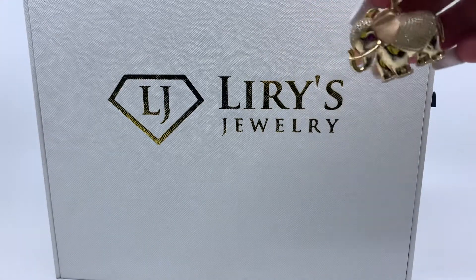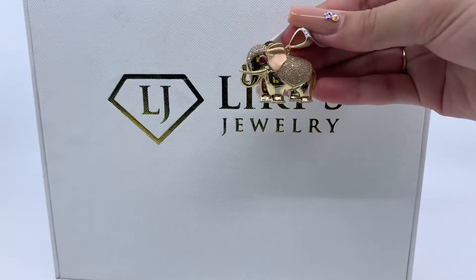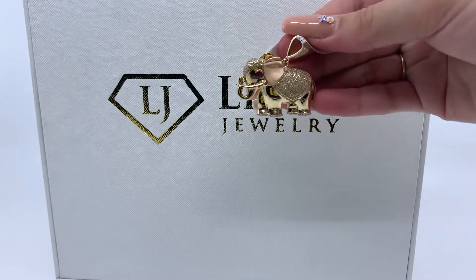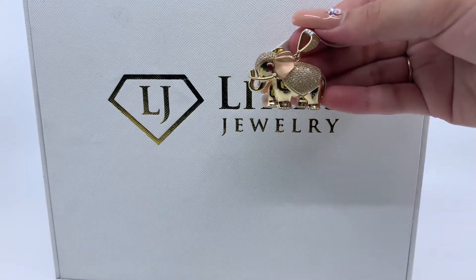If you're interested in buying this item, there will be a direct link in the description below. And if you have any further questions, please don't hesitate to call us at 813-888-8590, or email us at info at Larry's Jewelry. Thank you.